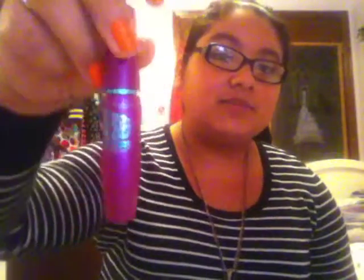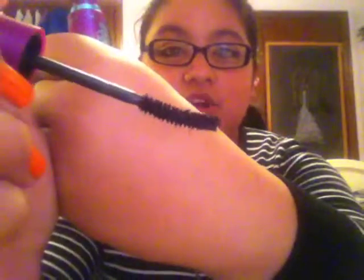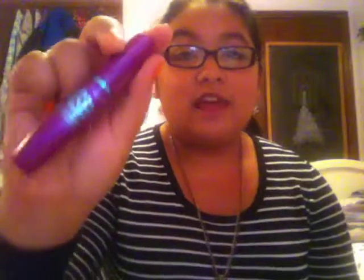My last drugstore one is the Maybelline The Falsies. It has purple packaging with blue writing. I really like the wand on this one — it's very unique, it's curved. I love this mascara. It makes your lashes look really awesome and it's called the Falsies, which — hello, false lashes. I think it's really close to that look, though maybe not quite as close as the Rocket. This is actually the first mascara I ever tried and I love it. I will definitely be repurchasing it.